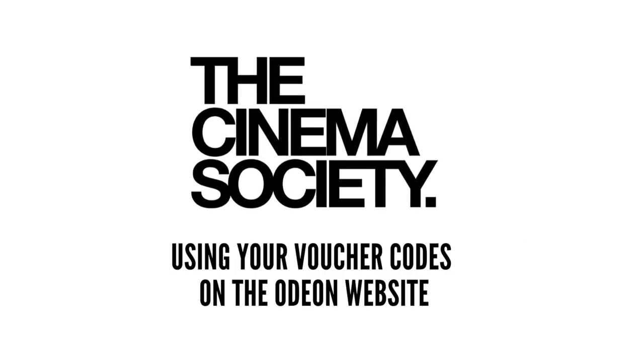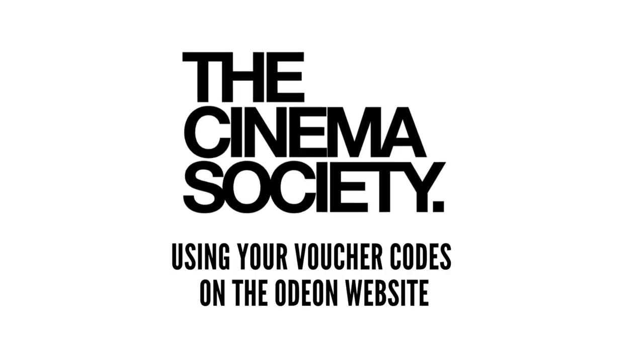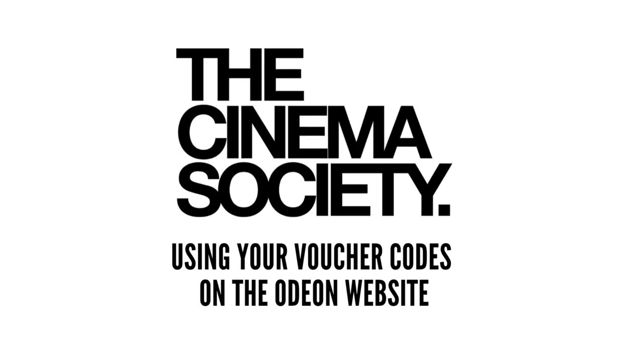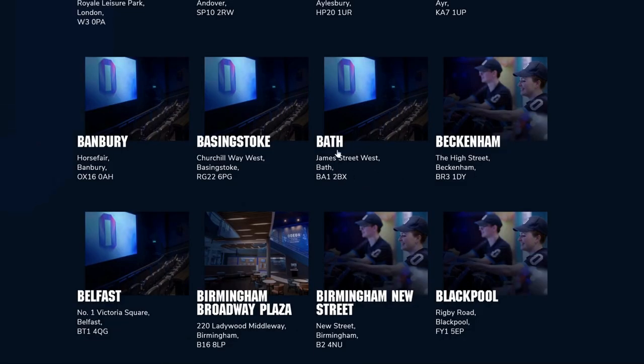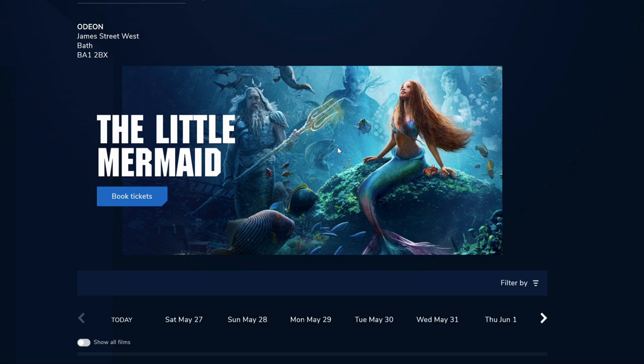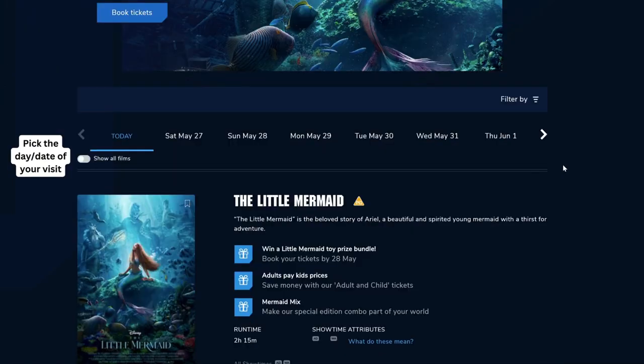Using the Cinema Society voucher codes on the Odeon website — this video will guide you. Select your cinema location, then pick the day or date of your visit.